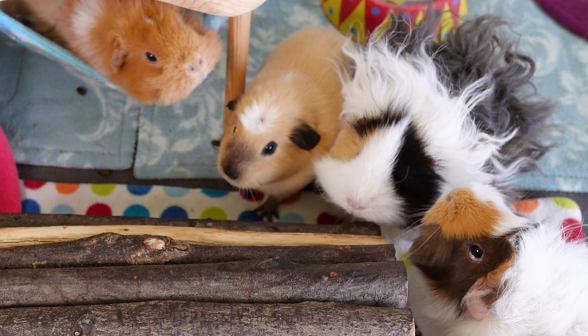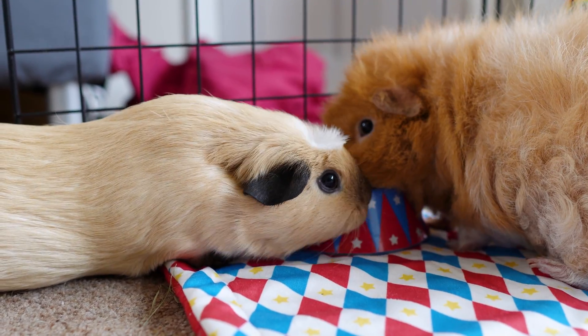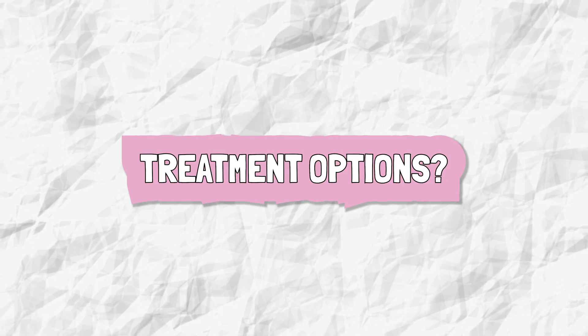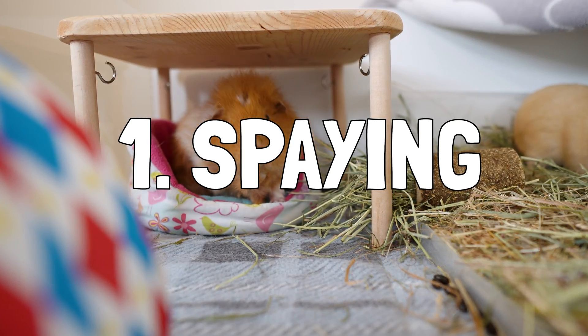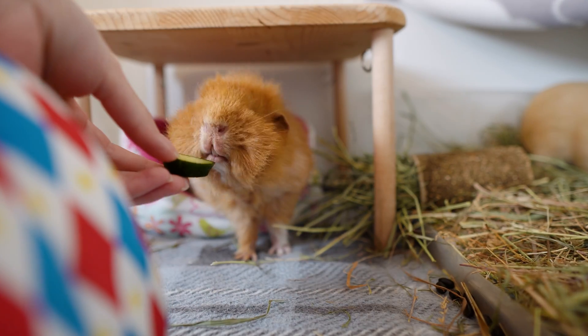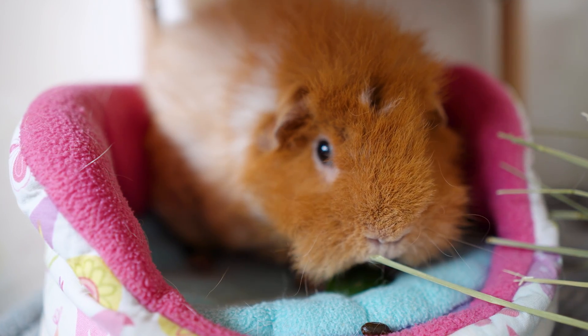A good vet will also run through the various treatment options with you and suggest what they think is most appropriate for your guinea pig, considering their current status, overall health and age. Option number one is the only surefire treatment and prevention of cysts, and that's spaying your guinea pig — removing their ovaries. These days exotics vets prefer to do what's called a bilateral flank ovarectomy. This is basically removing the ovaries, and sometimes the uterus as well, through two small incisions up high on the sides of your guinea pig.